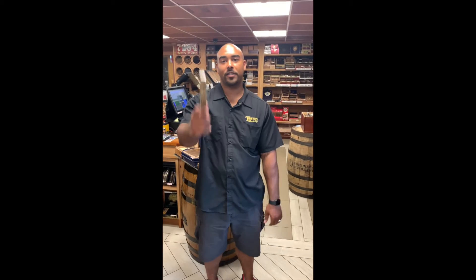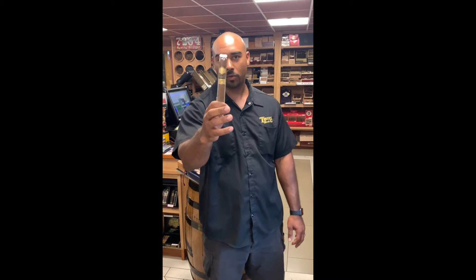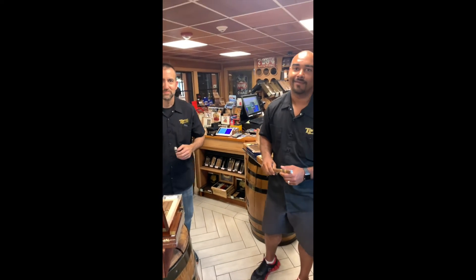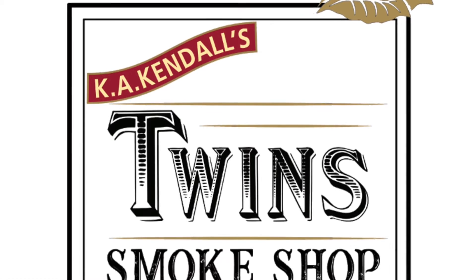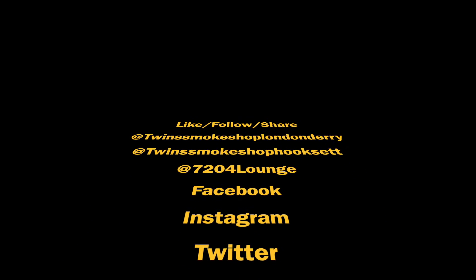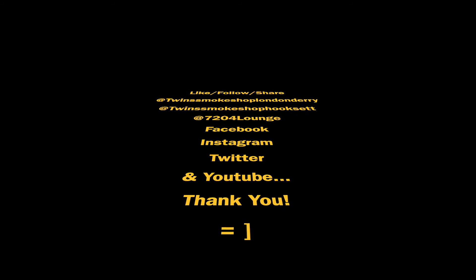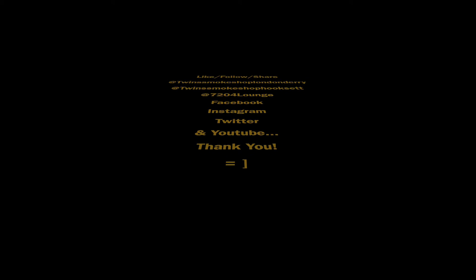Nick's pick is the LFD Oro 50th Anniversary Toro. It's a $20 cigar, but it's a great, great smoke — medium to full body, really smooth, really flavorful. Come on down and get it. That's been your Cigar Pick of the Week with Paul and Nick. We'll see you next time. Bye.